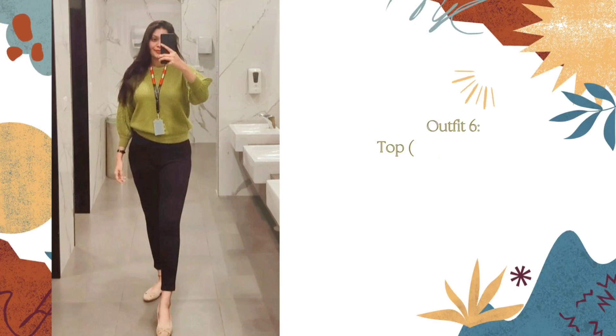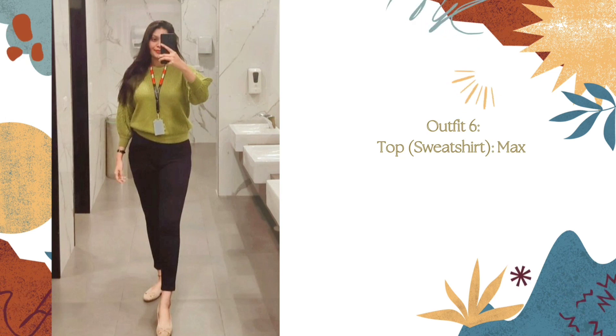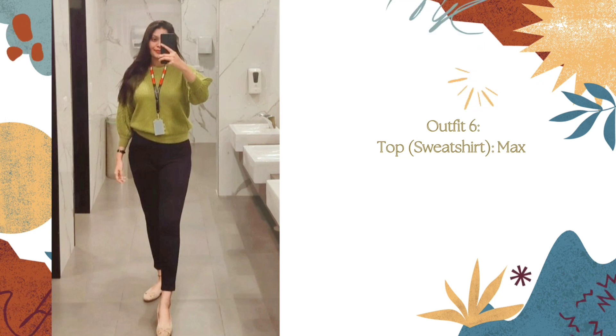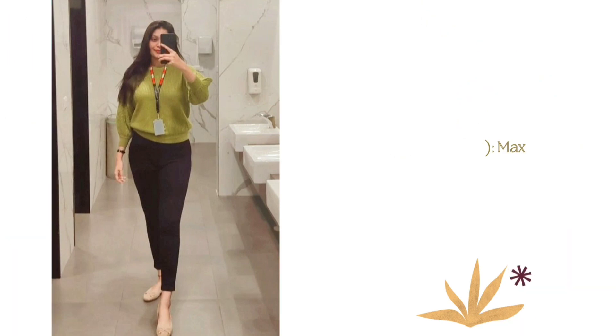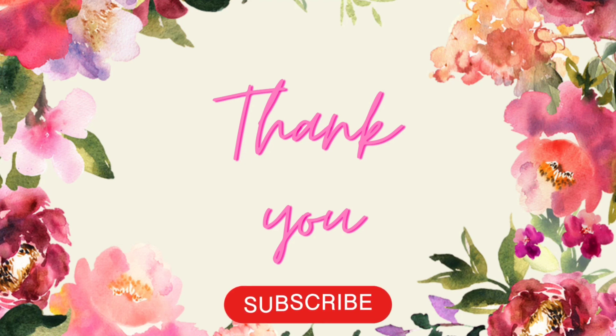The next outfit is a light olive green sweatshirt from the brand Mats. I found a similar option on Flipkart as well, so I'm providing that link in the description. The price for this one is around 1000 rupees, and I'm pairing it with black trousers — all links are in the description. That's it for today — thank you, guys! If you like this video, please like, share, and subscribe.